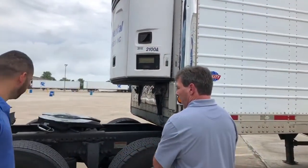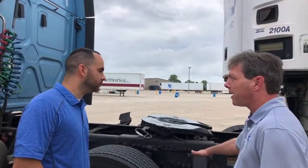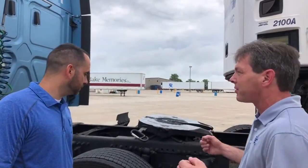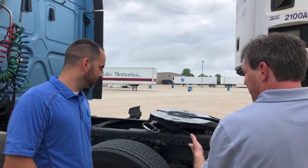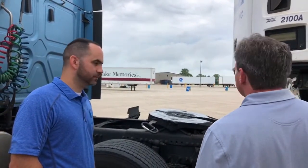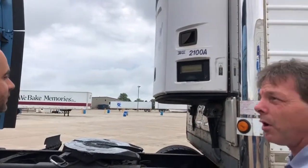Walking through, I always listen for air leaks in airbags or anything. A lot of times it's really loud and you can't hear, but if you can, keep your ears open for leaks. This trailer is not currently running, but if it was, I would check the trailer temperature, set it per the paperwork or bills, and make sure it's running properly.